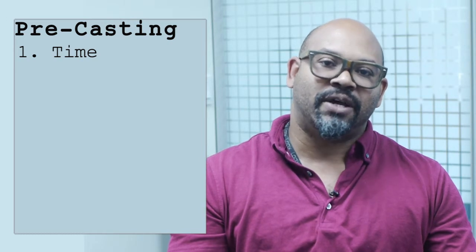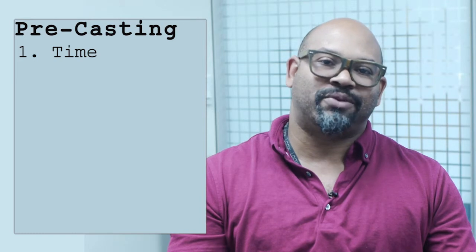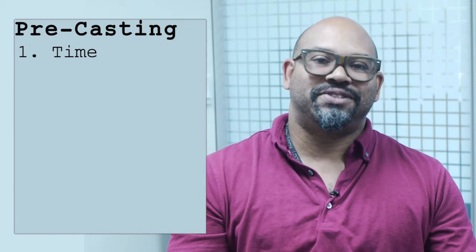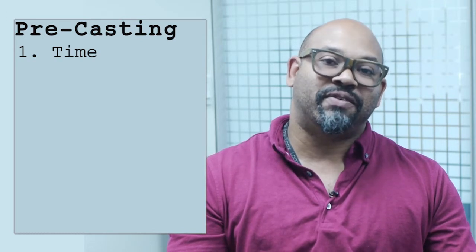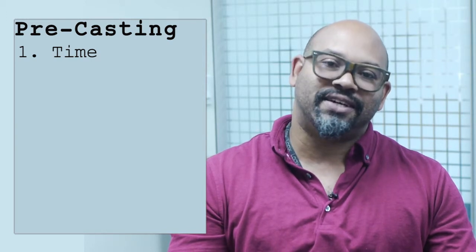Number one: give yourself time for the casting process. It's going to take time to find the right person for your project. You don't want to be stuck on set with somebody who's just not the right person, especially when you're shooting multiple days. I think if you've never done a casting before, you should give it about a month for each role. Sounds excessive — I wish I'd done this.